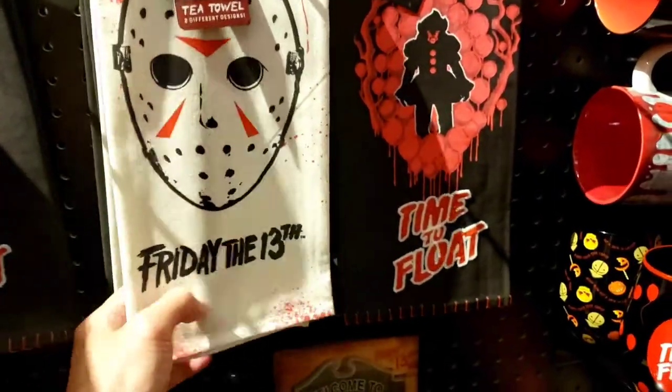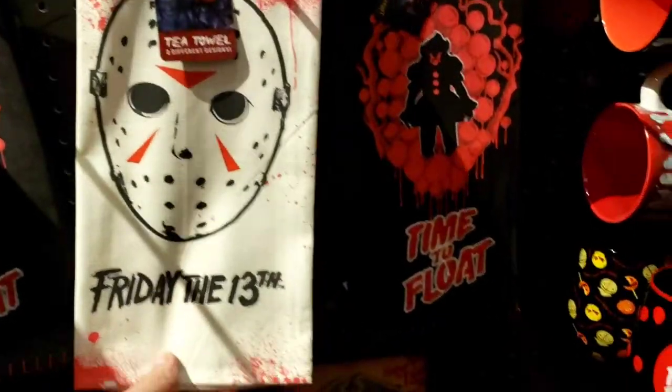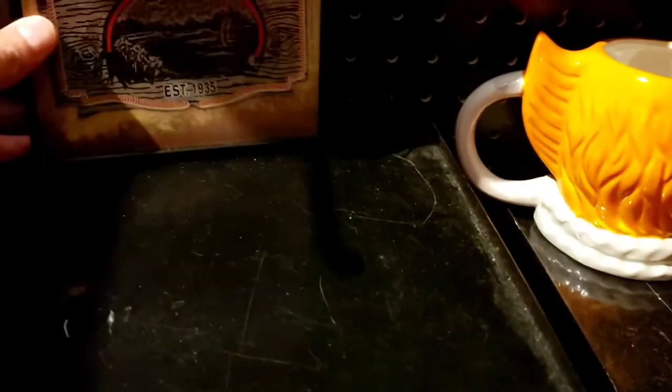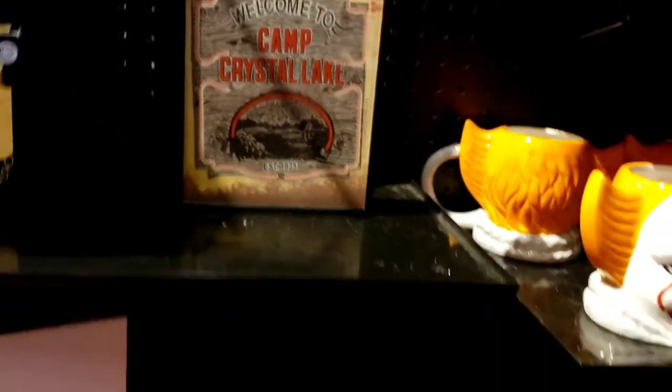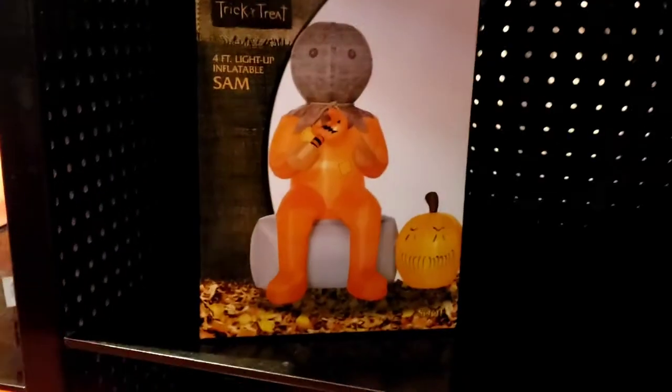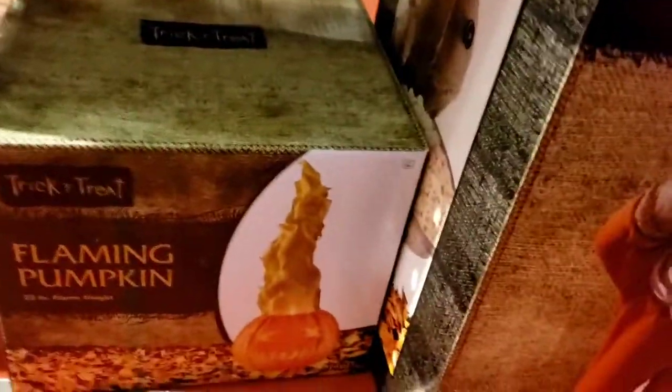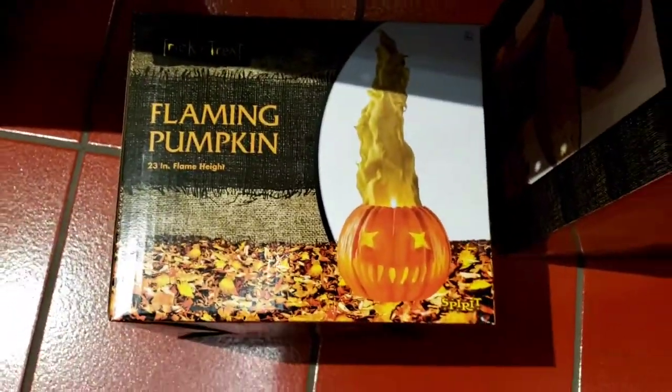Some tea towels here - Friday the 13th tea towels. Time to float. Got Ouija right here - Camp Crystal Lake Ouija. Hey, it's another Sam inflatable - flaming pumpkin! Looks like it's the last one here, probably someone's gonna snatch that up soon.